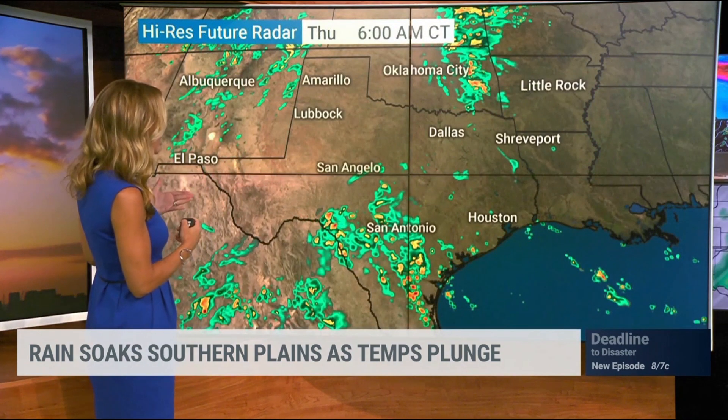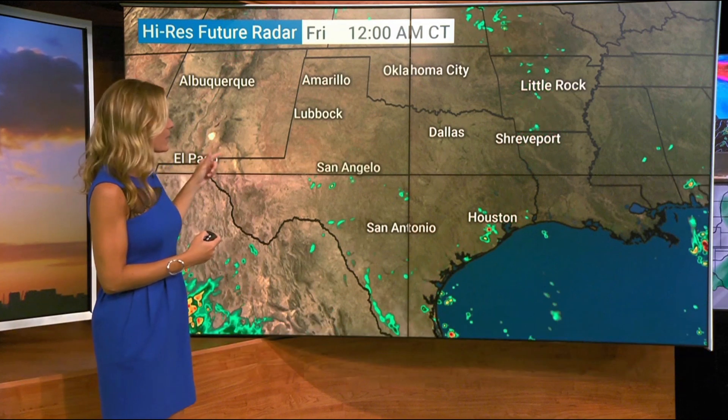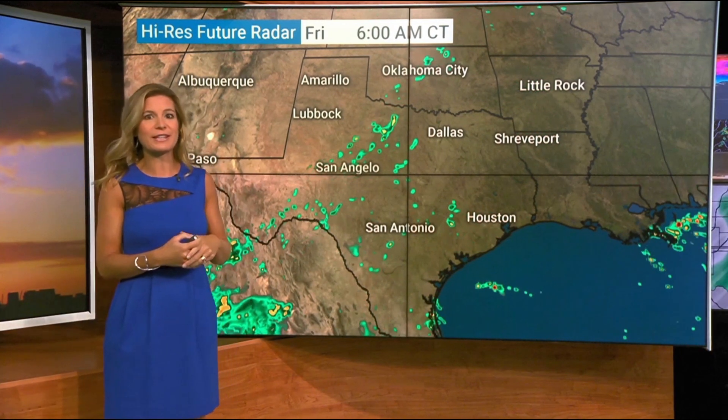There's a flash flood watch right along the I-10 corridor. Watch this rain continue to surge north — we're going to see showers, some heavy at times. With all this moisture in the atmosphere, we're going to watch some showers stick around over the next two days.